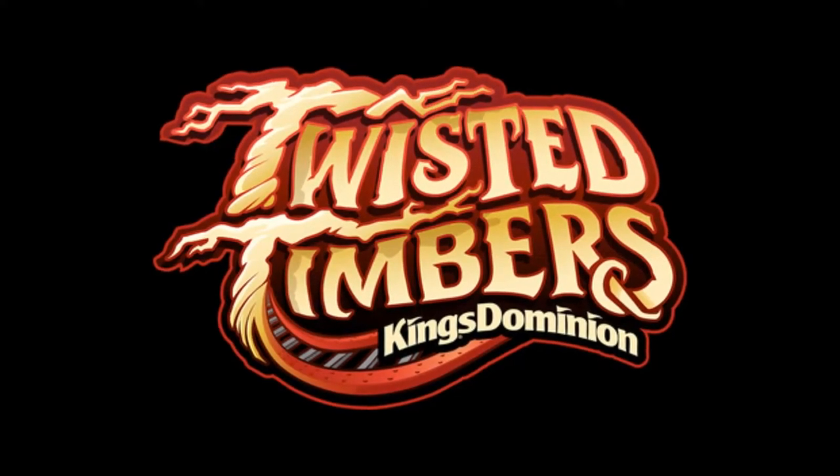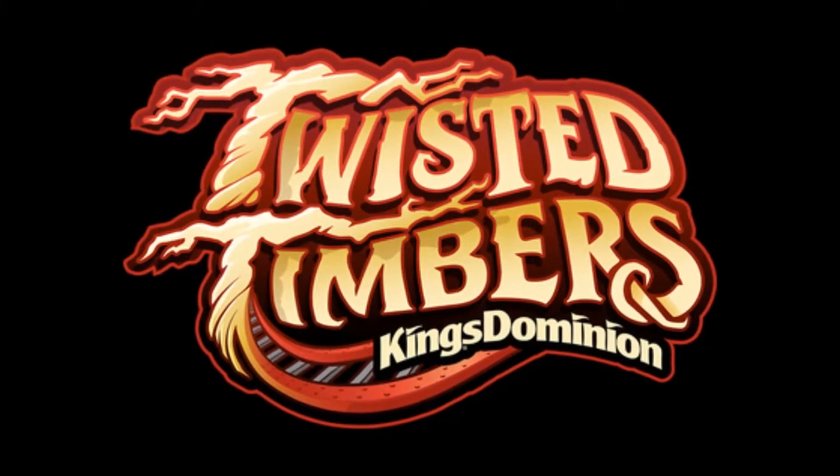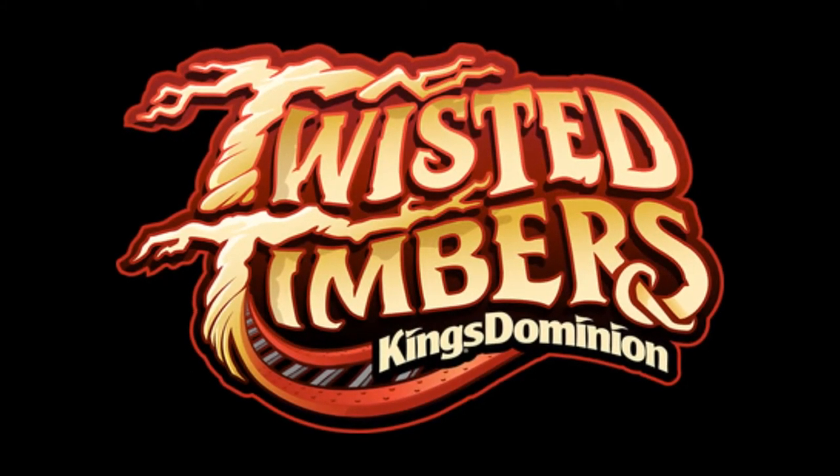Welcome back everyone. We have another review from King's Dominion today. This time we're talking about Twisted Timbers, the RMC ibox conversion of the old Hurler wooden coaster.